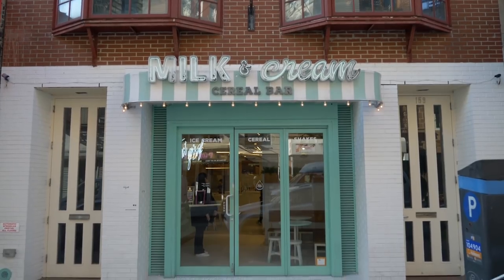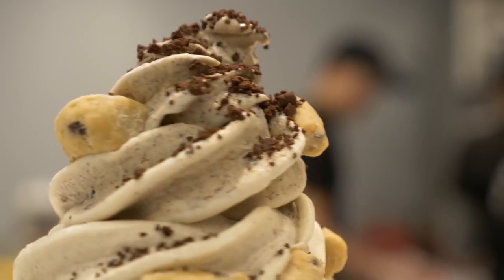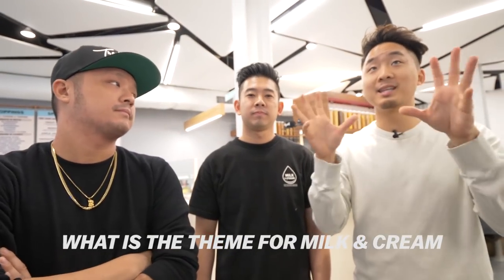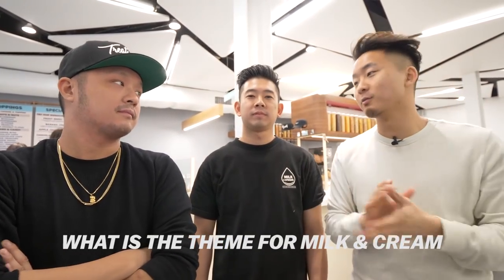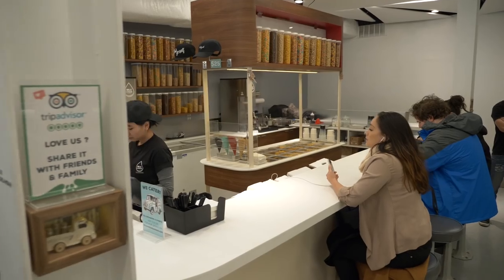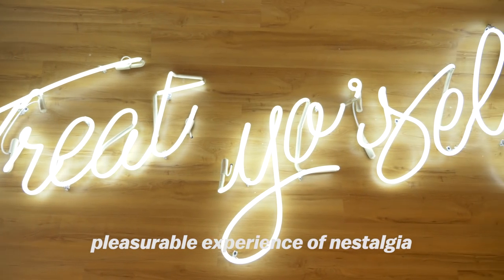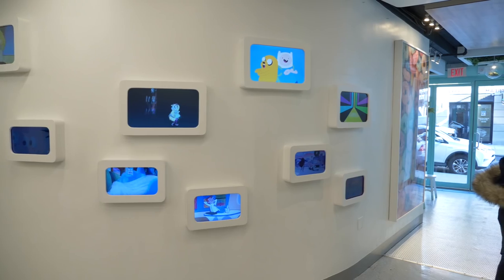I am here with Tommy and Corey of the hottest ice cream cereal bar in the city right now — Milk and Cream Cereal Bar. Thank you guys for being here. Describe in one sentence what you're trying to achieve with the theme of this spot. When you come in, it's an immersive eating experience — more than just coming in to eat. A taste of nostalgia, bring back those good old memories from your childhood. I can see Bobby's World, Johnny Bravo, all these old cartoons here.